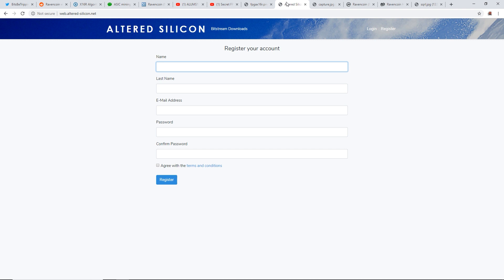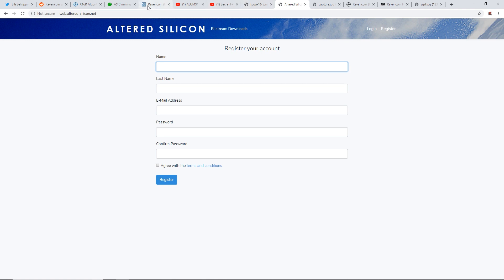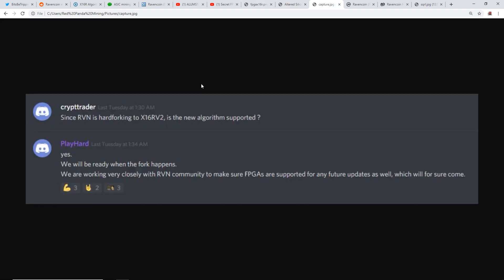On their website, if you wanted the bitstream all you had to do was sign up with a BCU 1525 and meet some requirements. The question is: will x16r v2 be available for FPGAs come October 1st? There was a Discord message from the FPGA community where someone asked if the new algorithm would be supported after the hard fork.